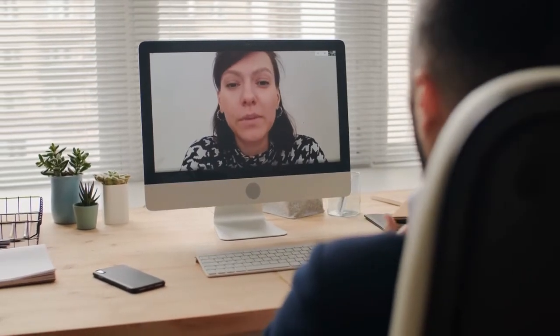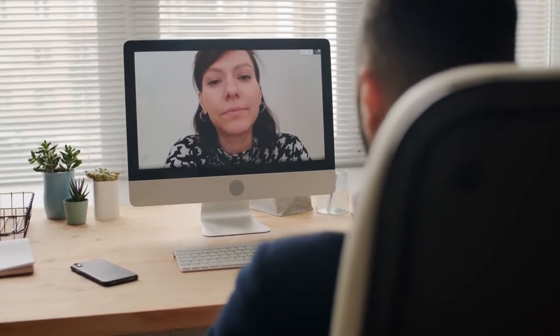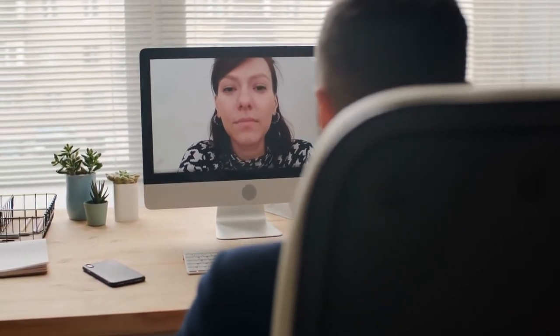When you first participate in online tutoring, it can be difficult to know what to expect. Some of us are less comfortable online than others, so let's take a look at what a tutoring session online looks like.